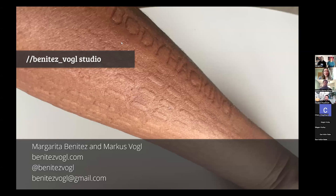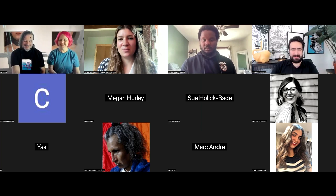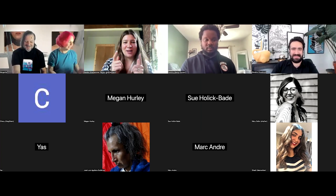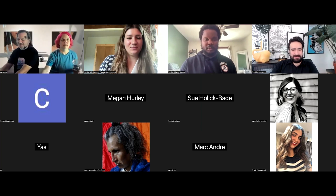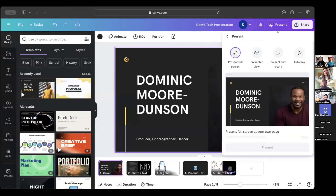Thanks, Marcus and Margarita. I love seeing your work and how collaborative it is — really excited to see what happens with the snare drum. Next up is Dominic. Hey everybody, my name is Dominic More Dunson. I'm a producer, choreographer, and dancer here in Akron, Ohio. I started making work back in 2016 with a company called Inlet Dance Theater in Cleveland. Then 2020 happened, my wife and I were pregnant, and I started going out on my own.